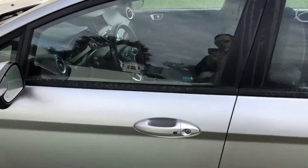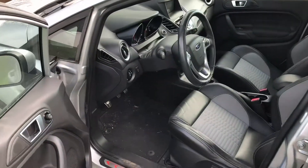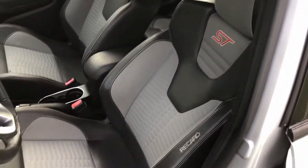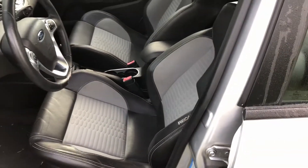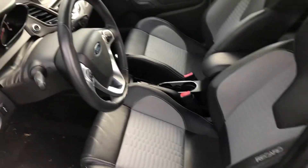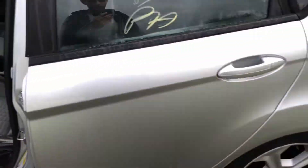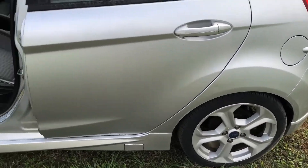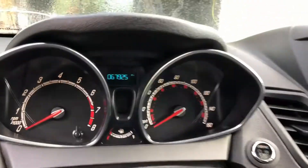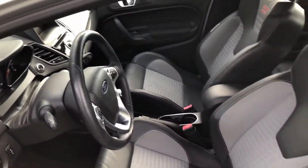Interior is pretty clean considering what I've dealt with before. It has some dirt on it, but the seats aren't torn up or anything. This one's pretty well optioned — has a sunroof, heated Recaros, and navigation. I think the only option that's missing are the gray painted wheels. But it's got almost 68,000 miles — still pretty low for a 2014.